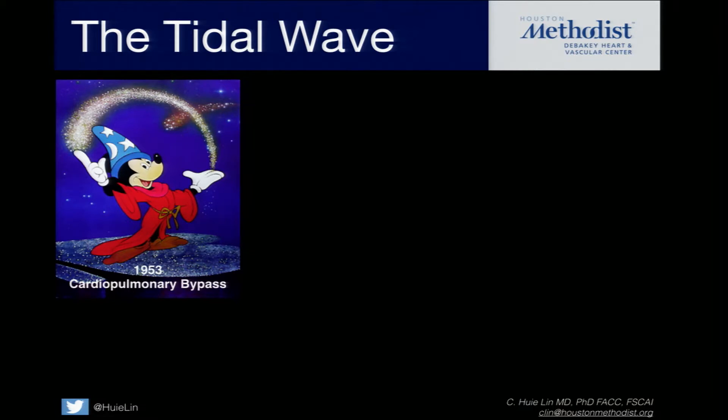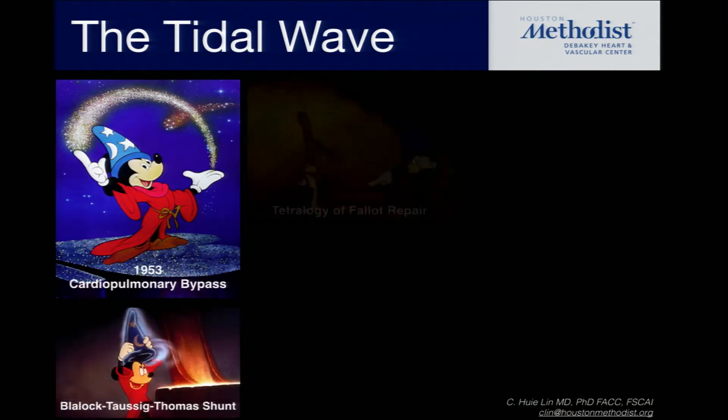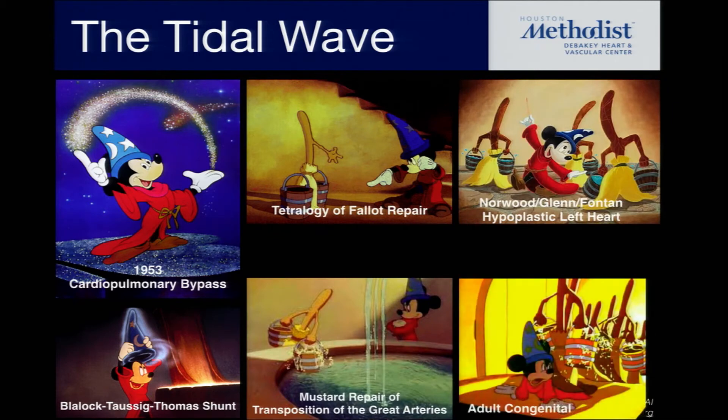Before that, there was the Blalock-Taussig shunt in the 1940s. But really, once that started, it opened up effectively the proverbial can of worms, which basically meant that every time somebody did a new innovative method of saving one of these congenital lesions, that basically meant that you opened up a whole new population that we're now seeing today.